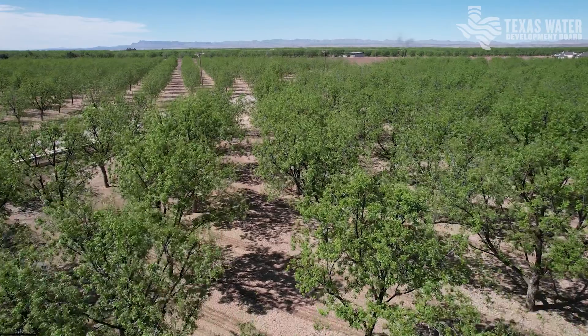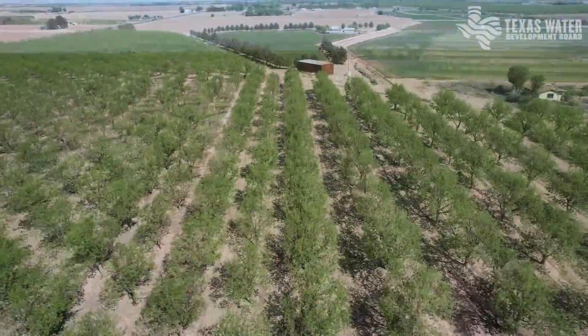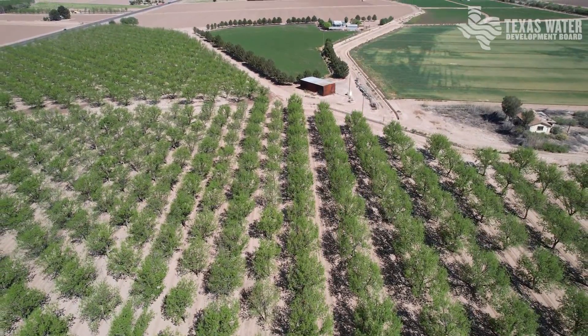I'm a fourth-generation farmer here in the El Paso Valley. We grow cotton and we grow pecans. Our valley is really unique in the variety of crops that we can grow. Over my history we've grown everything from onions, garlic, chili, jalapenos, parsley, cilantro — you name it.